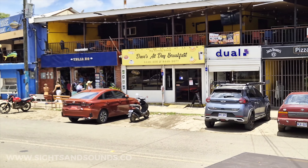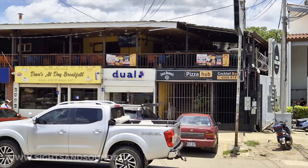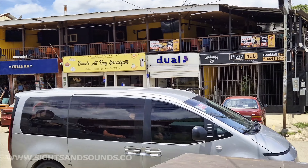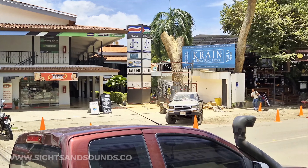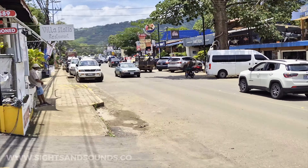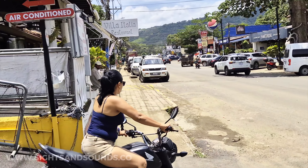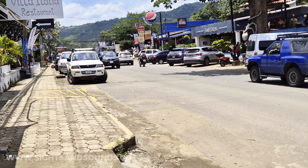There's Dave's All-Day Breakfast — that's a new one. Pizza Hub up there. There's also Duel, which is an interesting business — they let you get a P.O. box in Miami and ship things here. You're probably paying about as much in shipping as you are for the item, but it gets here pretty quickly. When I need something I can't readily find in Costa Rica, I often use Duel.